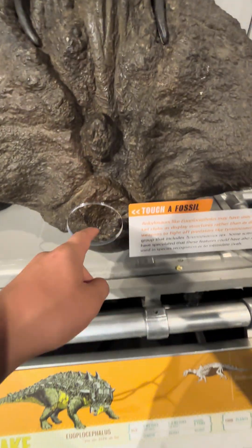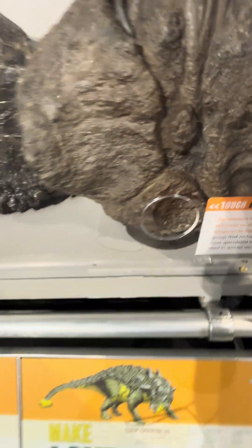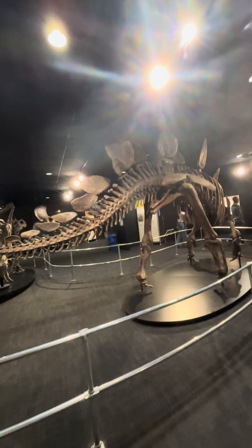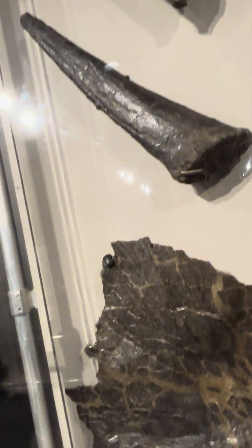It's the tail club of a Euloplacephalus, used to defend itself. It's the plate of a Stegosaurus, like that one. And that's part of its thagomizer, that little thing on its tail.